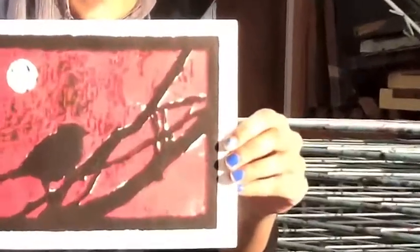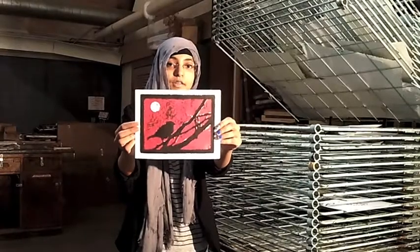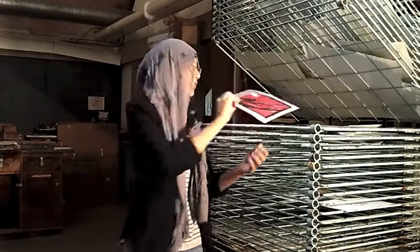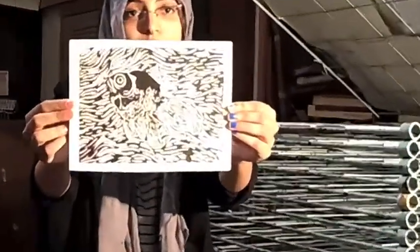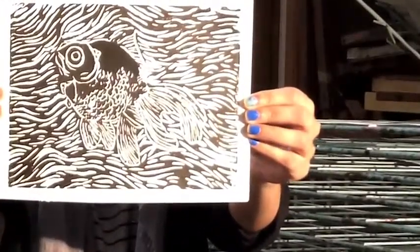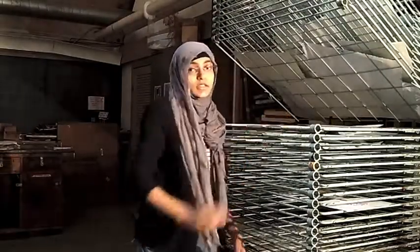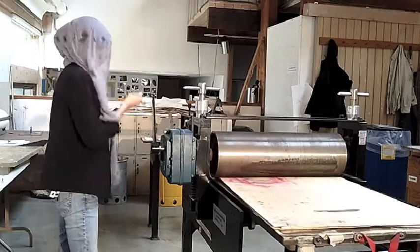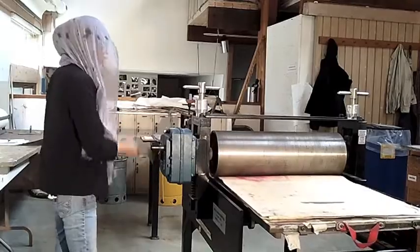I learned a lot about how to be consistent with my prints. It's very difficult to make prints that look the same, so you have to make a variety of prints that look exactly the same — that's what printmaking is all about. I learned a lot about a different art technique, which was really great. The great thing about printmaking is that you can make a number of original artworks, and it was pretty cool because I got to hand them out to my friends after class was done.